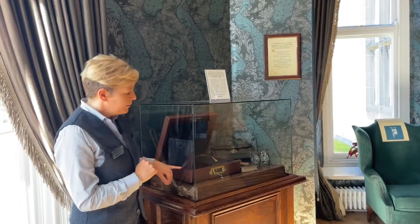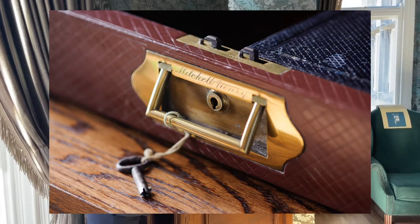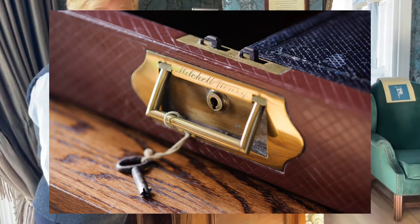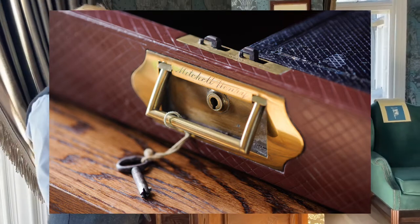It's a beautiful leather piece restored over at Leatherfrag Conservation, and on the front it has a beautiful brass lock with Mitchell Henry's name inscribed on it. So it really nicely reflects Mitchell Henry as a person.